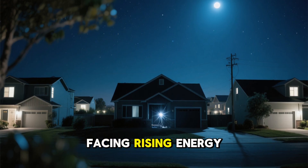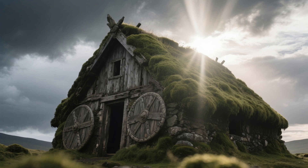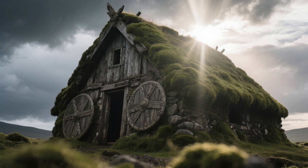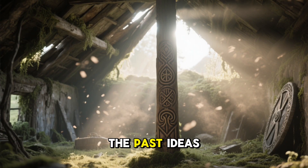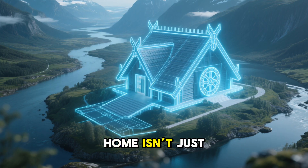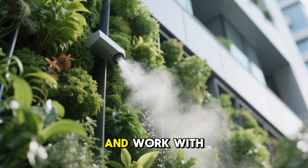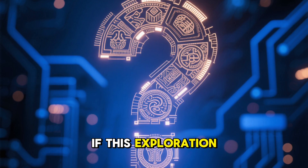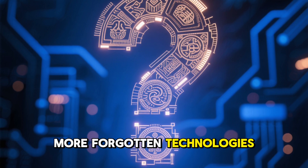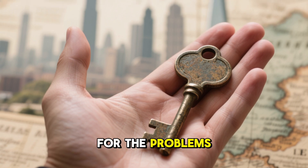In a world facing rising energy prices, fragile utility systems, and growing interest in sustainable architecture, sometimes the smartest ideas come from the past — ideas refined by survival, observation, and deep respect for the land. The Forgotten Viking Home isn't just a relic. It's a blueprint for a future where buildings breathe, conserve energy, and work with nature instead of against it. If this exploration into ancient environmental engineering inspires you, stay tuned for more forgotten technologies and lost human solutions that once shaped the world — proof that the past still holds answers for the problems we face today.